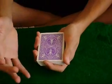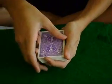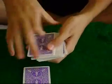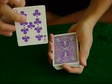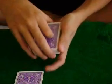Hello everybody. Today's trick is called Helpers. It starts off with a selection from the audience. Let's say they pick this card. They look at their card and show it to everybody. Then we lose it in the deck.